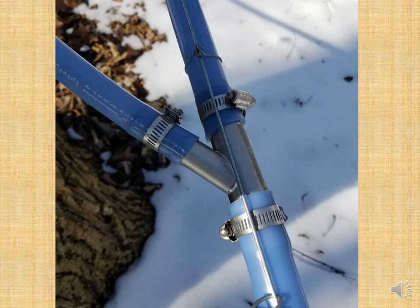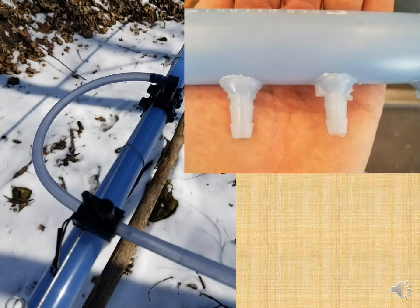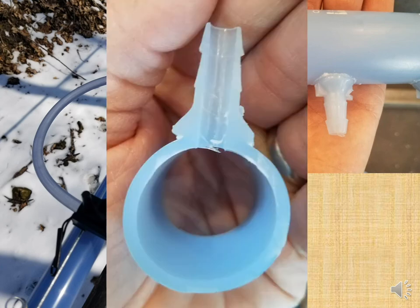There are different ways to attach lateral lines to mainlines. A saddle fitting goes right on top of your mainline — drill a hole, put the saddle with a neoprene fitting on it, and it delivers sap right to the top of the mainline. There's also a spin fitting where you spin it at high speed to melt the two plastics together, then drill out the center hole — essentially plastic welding the fitting on.